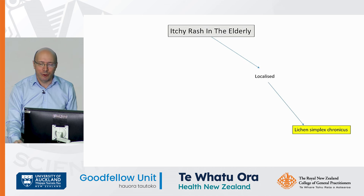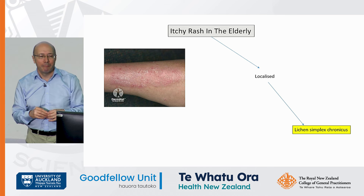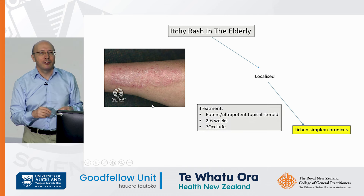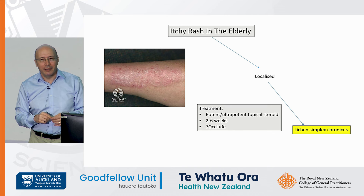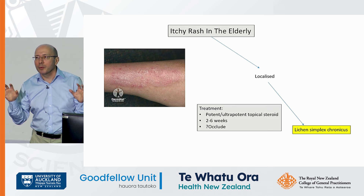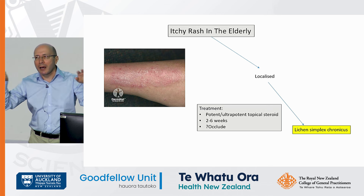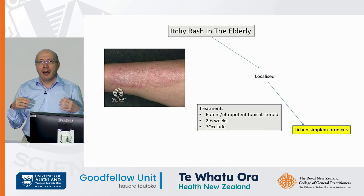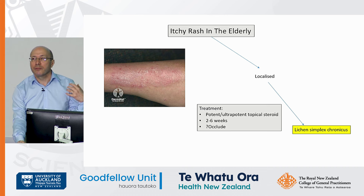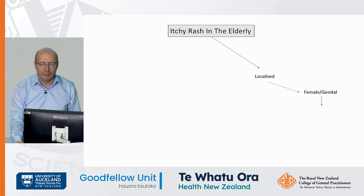Localised: lichen simplex chronicus. Elderly patients itch and scratch, and if you scratch one area repeatedly the skin becomes thickened — this is an example on the lower leg. In these patients go hard with topical steroids, and again always exclude tinea. You can comfortably apply an ultra-potent steroid for two to six weeks. A useful tip is to wrap the leg in cling wrap, which hydrates the epidermis and forces the steroid in, making it more effective. Atrophy is very unlikely in this lichenified skin, so go long and strong with topical steroids for lichen simplex chronicus.